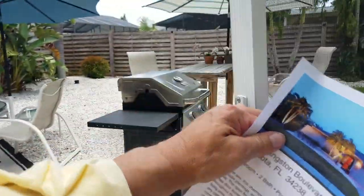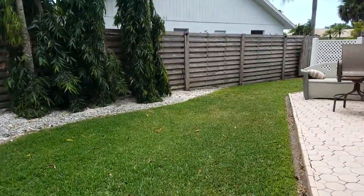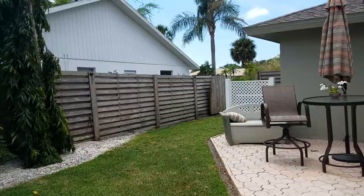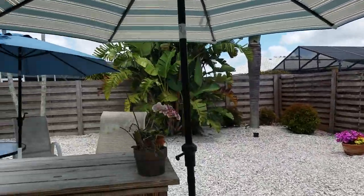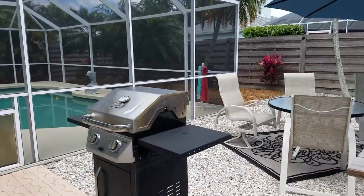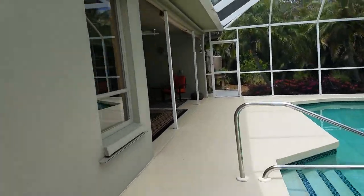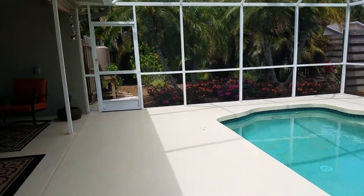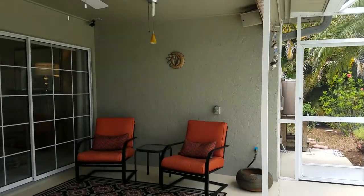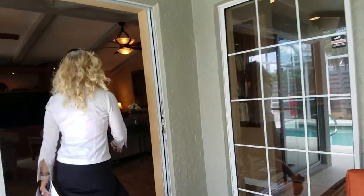Let's take a look at the side yard — this is a big yard. These pavers keep going all the way back here, with plenty of areas for sitting out here. It's very private; I don't see any neighbors. It's all set up for hurricane shutters — the shutters are in the garage. There's an outdoor speaker system and newer fans.